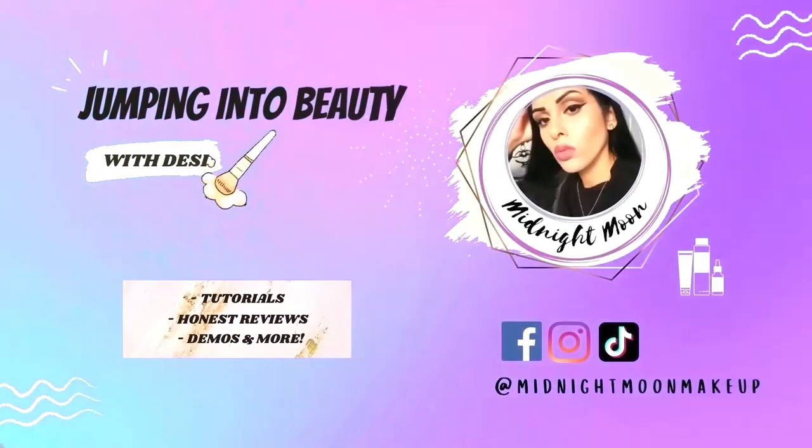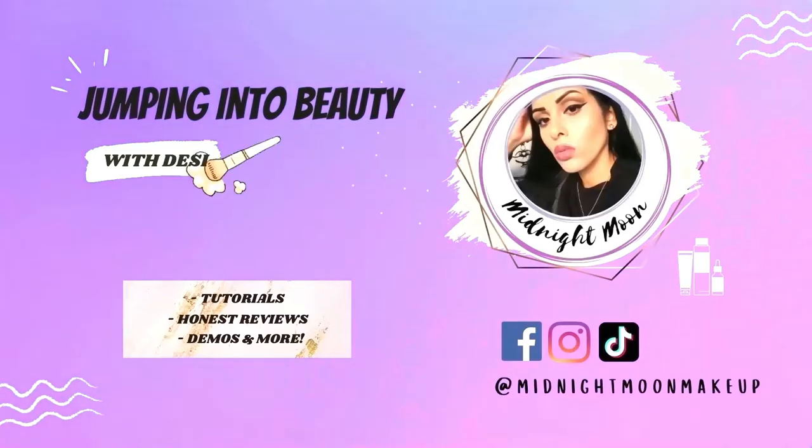Disclaimer: this video is sponsored and the products mentioned are gifted, but this video is not paid. I am an ambassador for Ruby Kisses Cosmetics and WE Essentials — they have amazing affordable drugstore products: skincare, makeup, everything. Check them out at weessentials.com. All products will be linked in the description box below. Reviews, opinions, and thoughts are always 100% honest and authentically me, because we all have different sensitivities and skin concerns — keep that in mind.